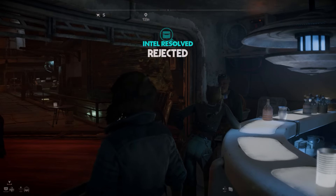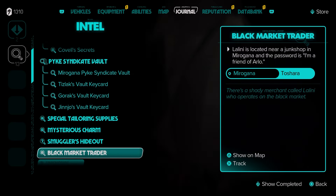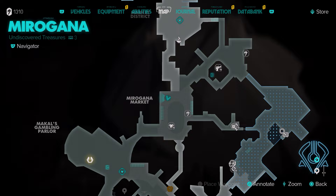You can see intel resolved — Rejected. It's in the marketplace but it's upstairs, so head into the main market and then go upstairs and you will find this little bar right in the corner where I'm standing. And that's how you complete the quest.